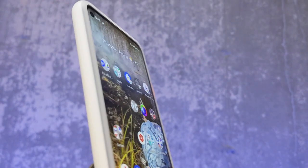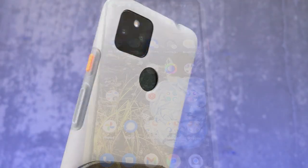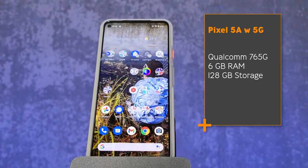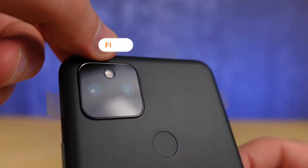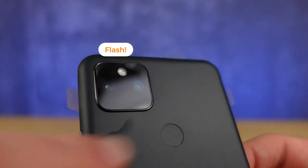The Google Pixel 5a with 5G has a Qualcomm 765G processor, 6GB of RAM, and 128GB of storage space. It has a 12.2 megapixel rear camera as well as a 16 megapixel ultra-wide camera in the back, and an 8 megapixel camera in the front that exists as a hole punch in the top left of the screen.